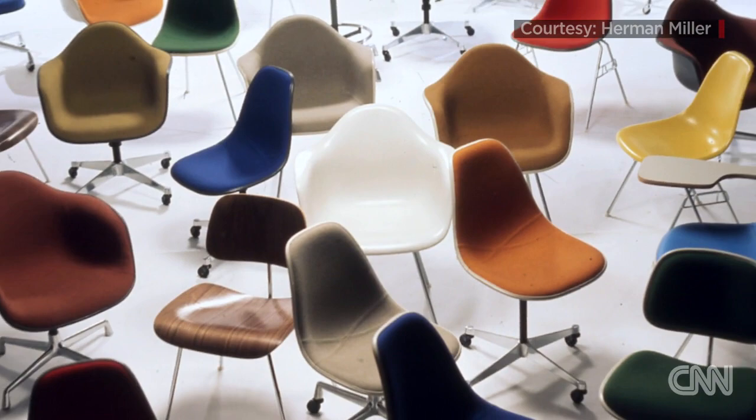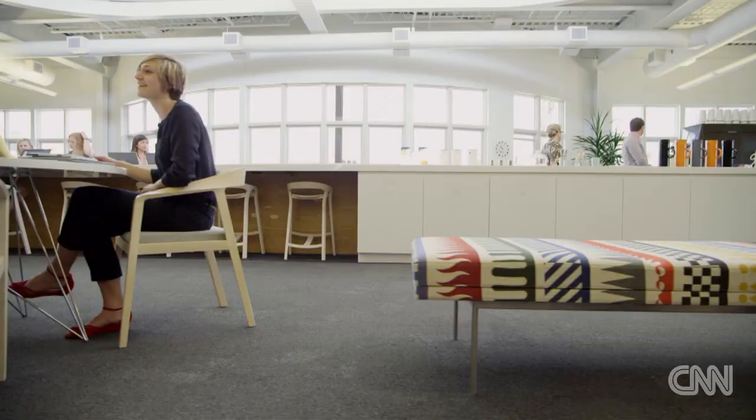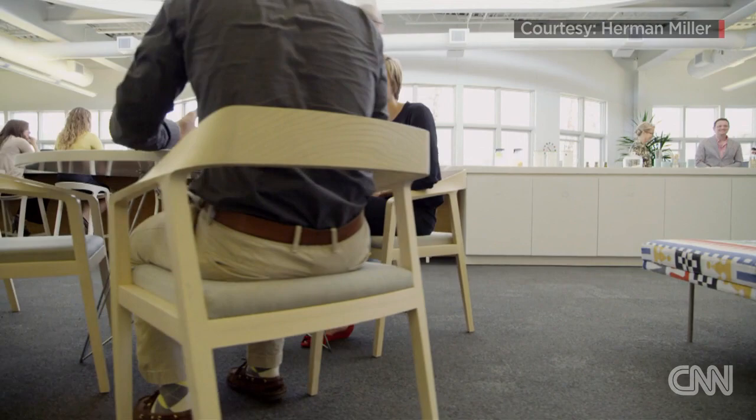Many products in Herman Miller's history have risen to a level of iconography, like the airline chair. The design philosophy of Herman Miller is fundamentally premised on human-centered problem solving. It's really digging deep into a problem that we think exists in the world yet to be satisfied.